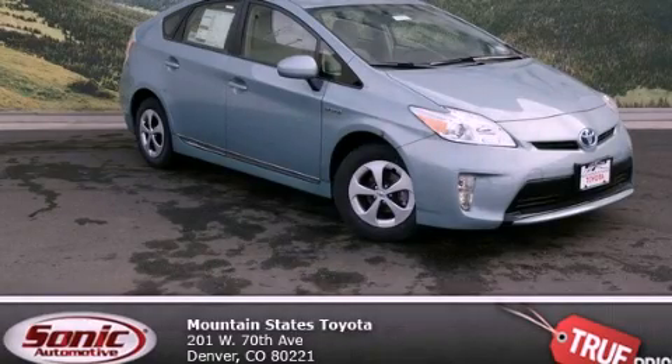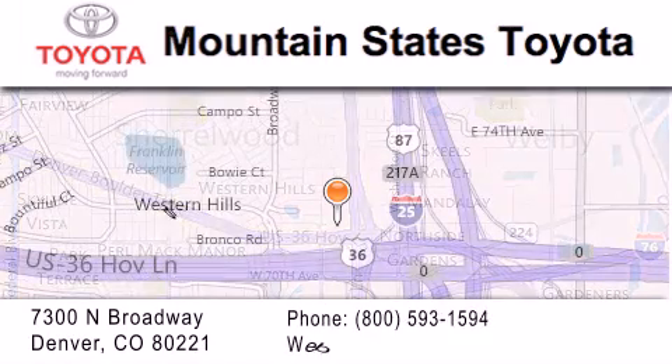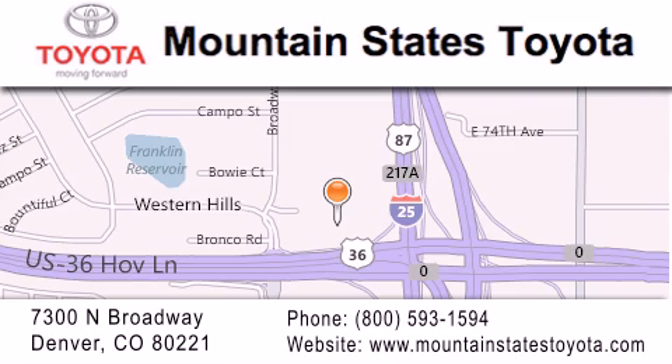Please call us today for more information on this great vehicle. Mountain States Toyota is located at 7300 North Broadway in Denver. Our goal is to exceed all of your expectations so that you'll return for future visits.